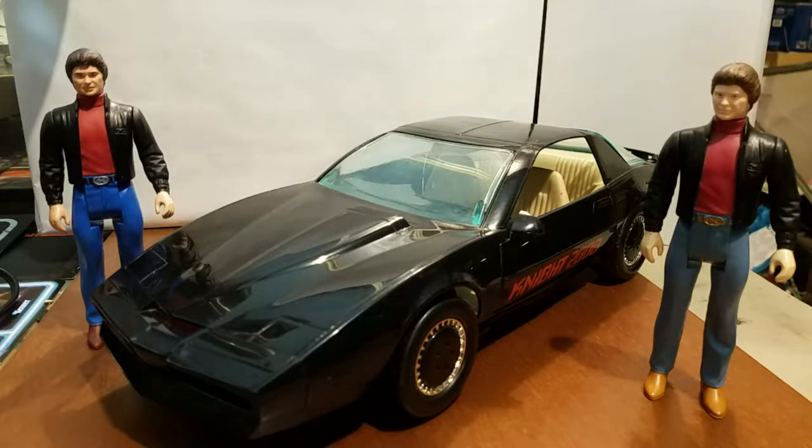What's up YouTube? Today I am presenting a look at Michael Knight and KIT, collectibles from the classic TV series Knight Rider.